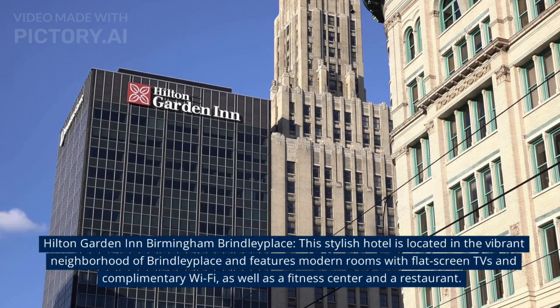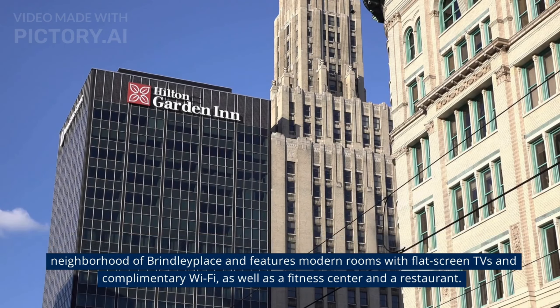At number 8, The Grand Hotel Indigo Birmingham. This stylish hotel is located in the vibrant neighbourhood of Bridler Place and features modern rooms with flat screen TVs and complimentary Wi-Fi, as well as a fitness centre and a restaurant.